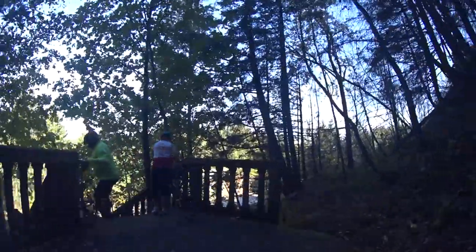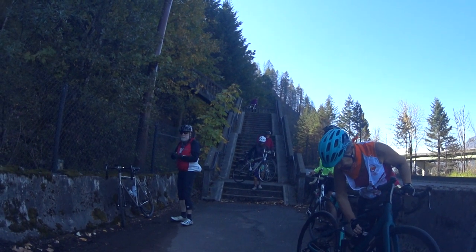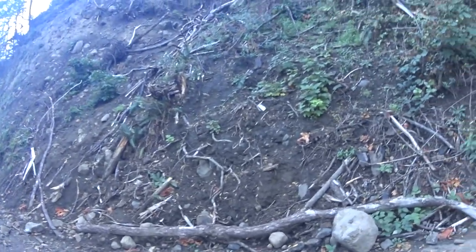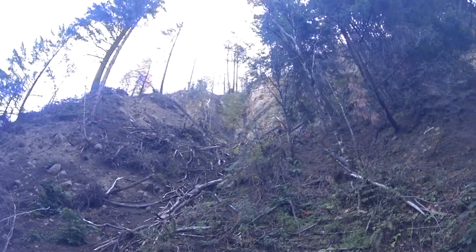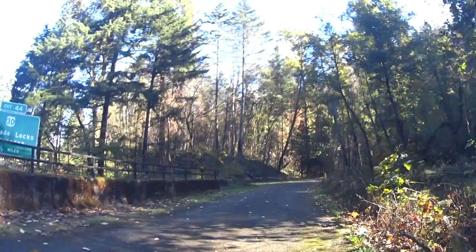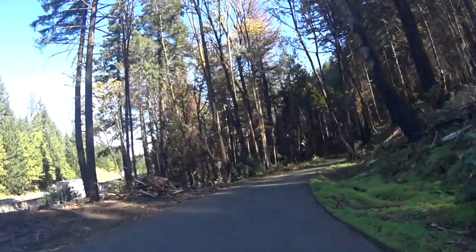By the way, there is a set of stairs you'll have to negotiate on the way out and on the way back. The stairs are a bit of a pain, especially if you're riding a heavy e-bike or you have bike trailers or otherwise have a heavy load. Forewarned is forearmed, however, and the stairs are hardly insurmountable.